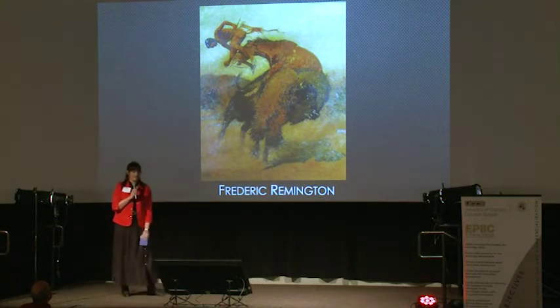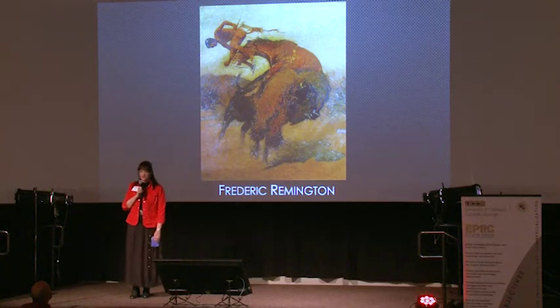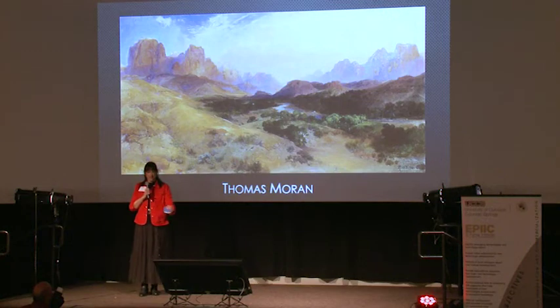Frederick Remington, one of the greats. This is an awesome painting of a bison throwing a horse and its rider right off the back of him, and he's looking like he's going to come right at you too. Raymel Cornelius is coming right up — this is a bison painting, but it's a purple and beige bison.